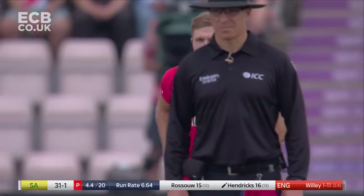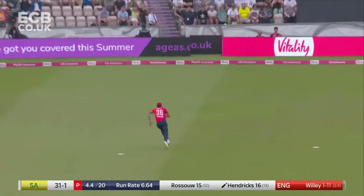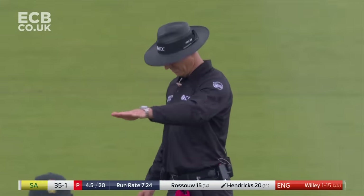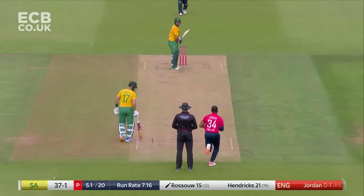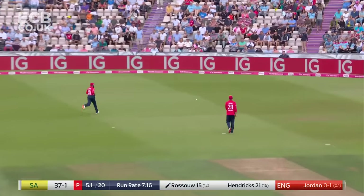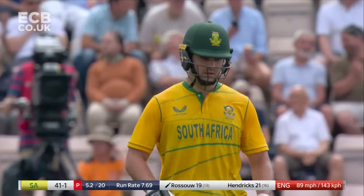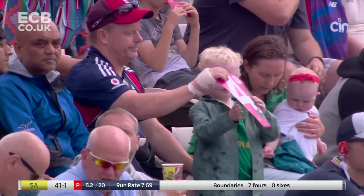Top edge and that's another fortunate boundary, third one of the day for Hendricks. I think it actually made contact with his shoulder as it made its way over Jos Butler. We are used to the power and thunder of Riley Rousseau, but as he showed in Cardiff and has just shown there, he's got a deft touch as well.